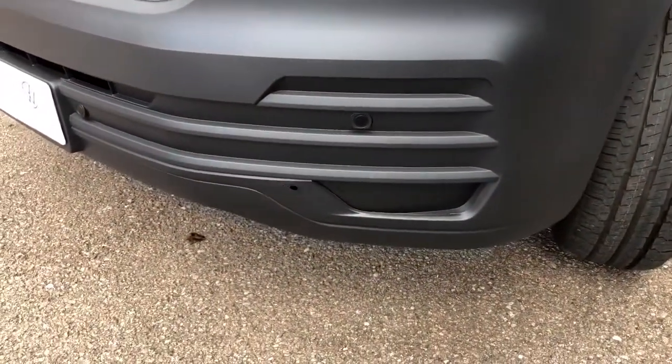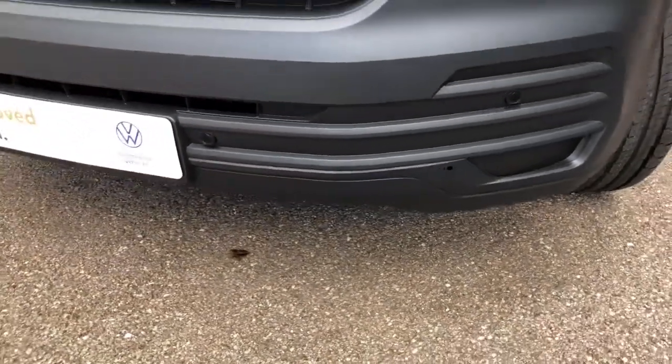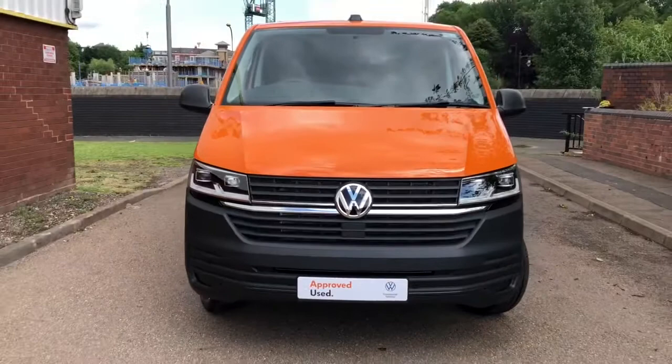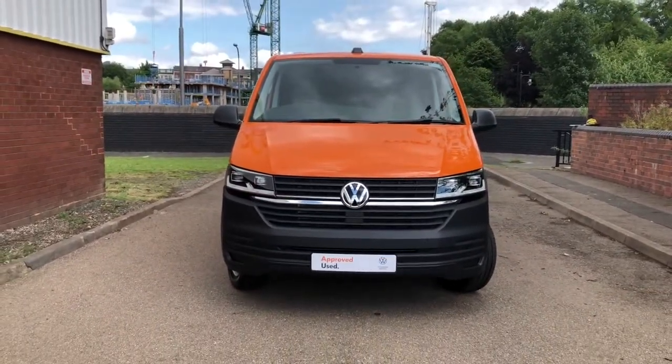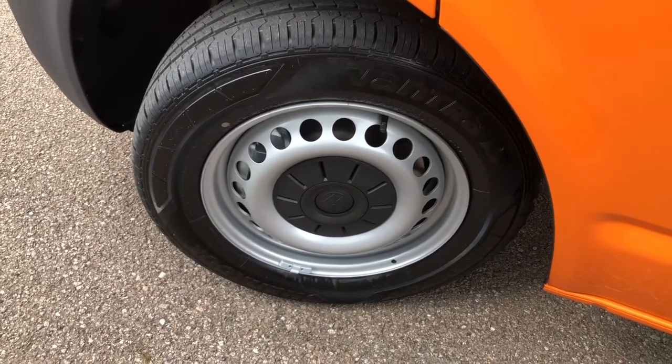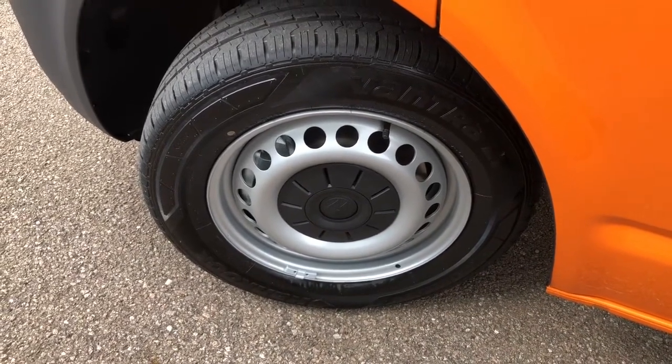Now to the lower part of the bumper. As you can see, it's fitted with front parking sensors. This van comes in bright orange. The wheels on this van are steel and they're 16 inch, with VW centre caps.